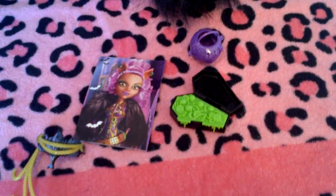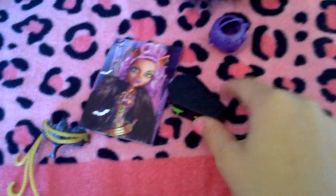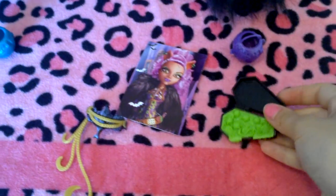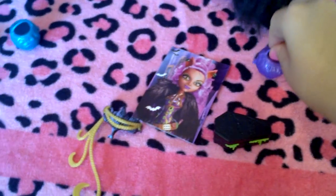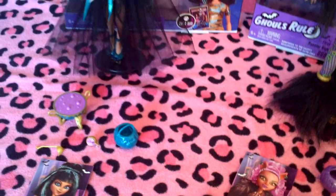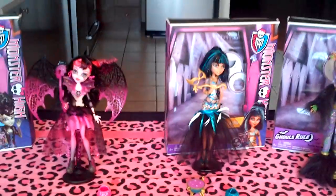Her accessories — this is one of my other favorites: a little coffin full of yumminess. Her trick-or-treat bag — they all have a trick-or-treat bag, so I'm guessing the movie will have a Halloween dance or a masquerade, sort of Halloween-themed thing.